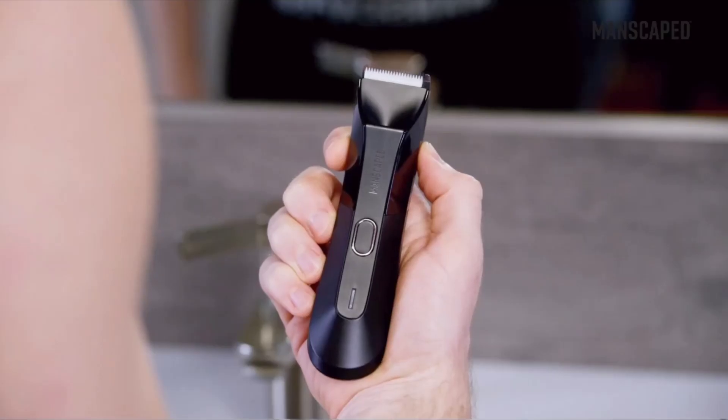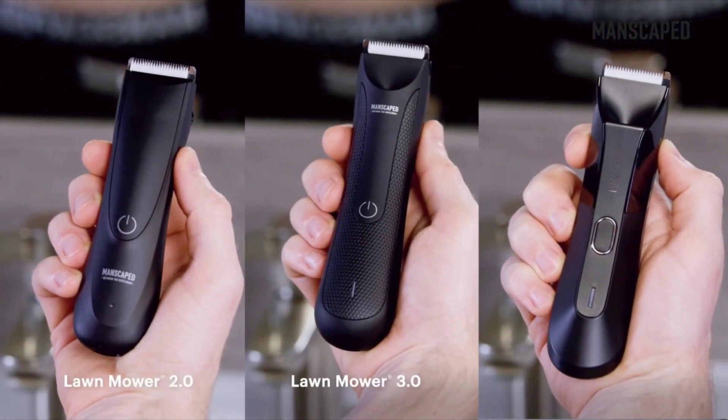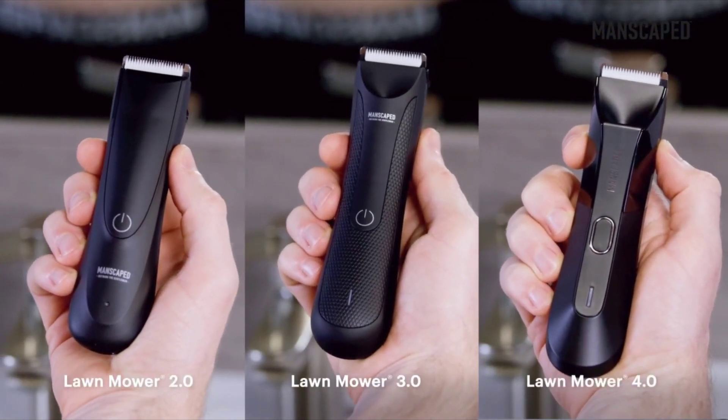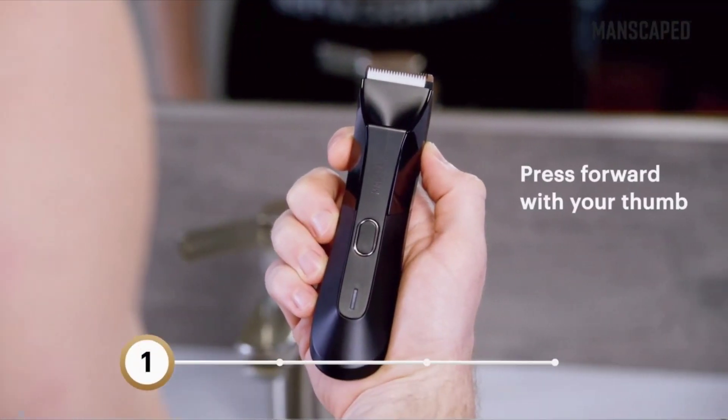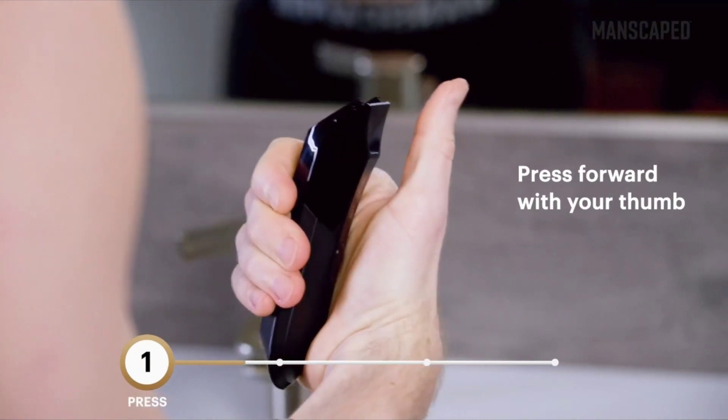Our trimmers were designed for below-the-waist grooming but work great on your not-so-private parts too. With our SkinSafe replaceable blade, you can have multiple blades ready for all body areas with hair. Feel more confident, comfortable, and healthy with a total grooming experience.